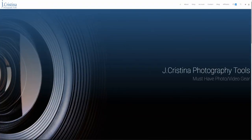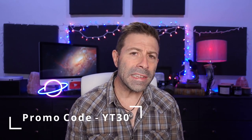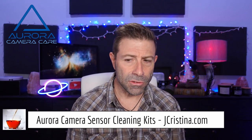Before I get into it, if you haven't gone over to jchristina.com, go check it out. I have a lot of photography tools that I've invented over the last decade or more. Right now during the holidays, use promo code YT30 — that's 30% off everything in your shopping cart. You can get things like a focus pyramid, a PRT which is a photo reference tool for getting color right, a lens cleaner, or a sensor cleaner. Go check it out — 30% off with promo code YT30.